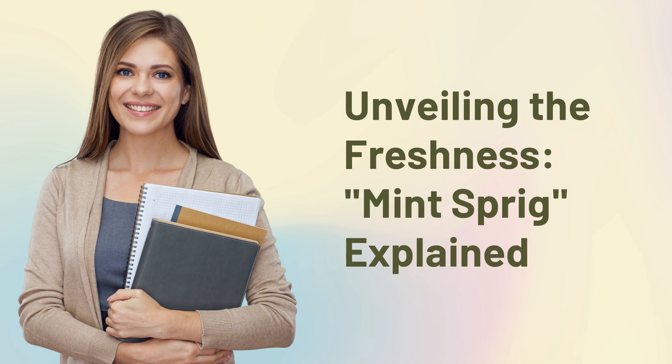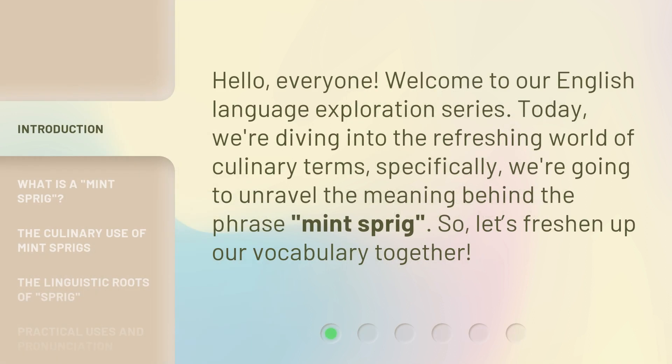Unveiling the Freshness: Mint Sprig Explained. Hello everyone, welcome to our English language exploration series. Today, we're diving into the refreshing world of culinary terms. Specifically, we're going to unravel the meaning behind the phrase Mint Sprig. So, let's freshen up our vocabulary together.